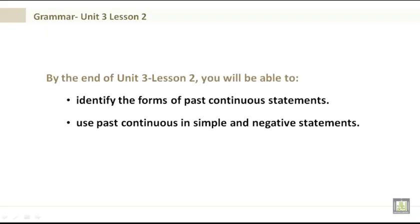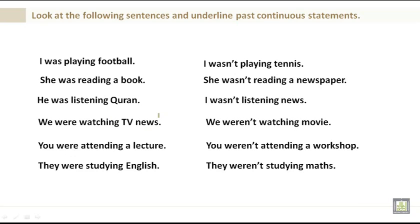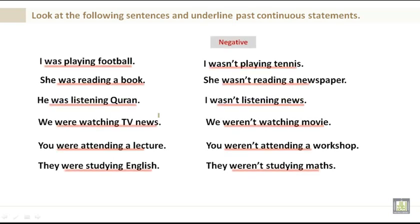Grammar 012, Unit 3, Lesson 2: Using past continuous statements. By the end of Unit 3 Lesson 2 you will be able to identify the forms of past continuous statements and use past continuous in simple and negative statements. Examples: I was playing football. She was reading a book. He was listening to the Quran. We were watching the TV. You were attending a lecture. They were studying. Negative: I wasn't playing tennis. She wasn't reading a newspaper. We weren't watching a movie. They weren't studying math.